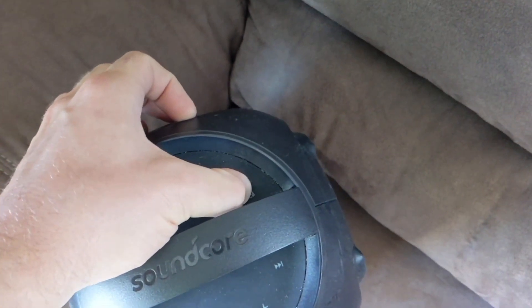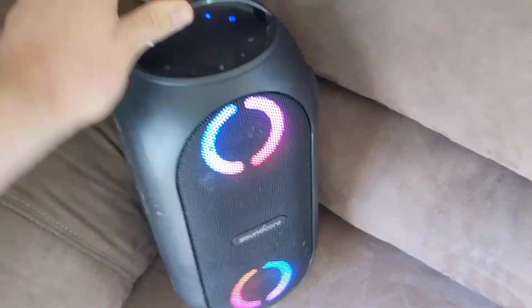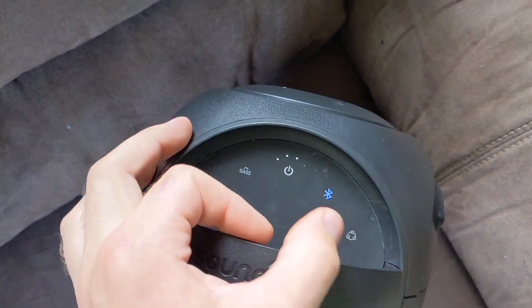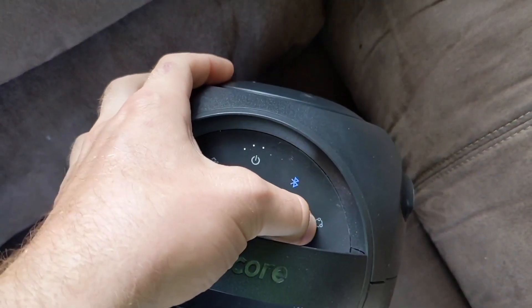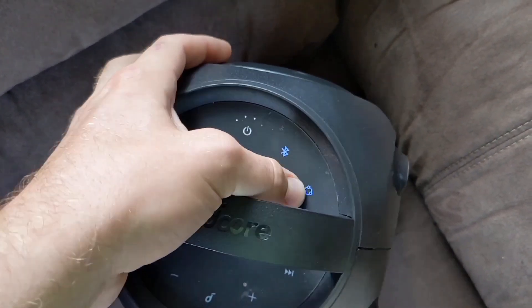Sync up multiple Rave Mini speakers via Bluetooth for a truly immersive stereo sound experience, or use the built-in USB port to charge your devices on the fly. With up to 18 hours of playtime on a single charge, the party doesn't have to stop. The Rave Mini's customizable LED lights sync to the beat, adding a dynamic visual element to your music.